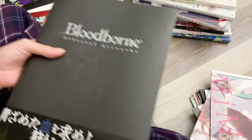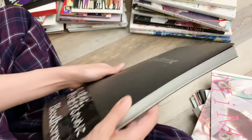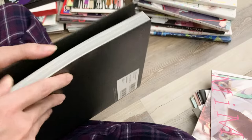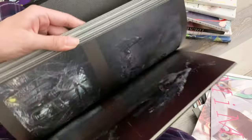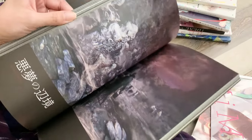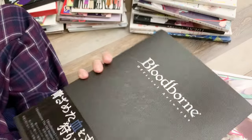Next is the Bloodborne Official Artworks. When we found this one my husband was really excited because we were planning to order it when we got back from Japan, but since we found it we just went ahead and got it. This game looks really creepy — I haven't really watched him play it but it's one he enjoys.